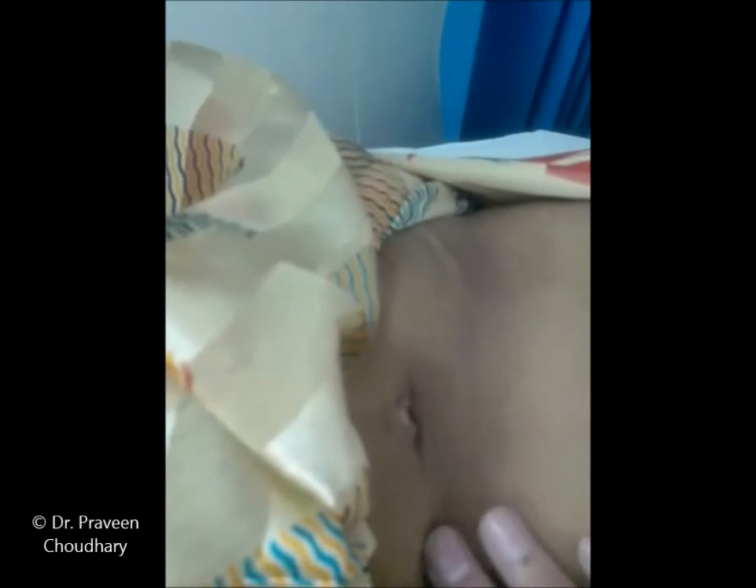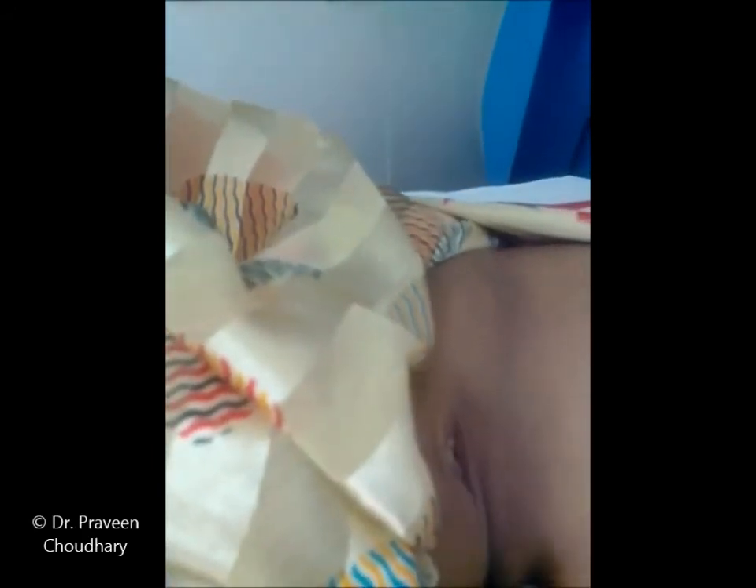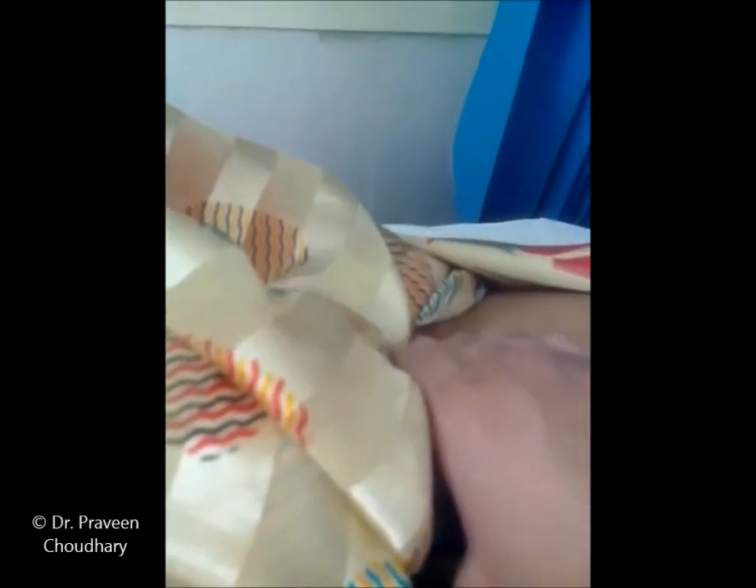The face is also pathognomonic of anemia. In such cases, one should try to palpate the spleen as well as the liver in the abdomen, and also notice the pedal edema if present. Thank you very much.